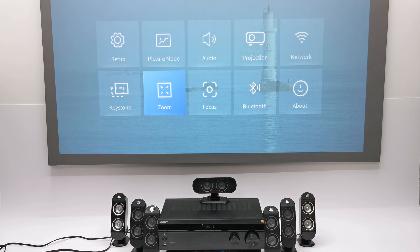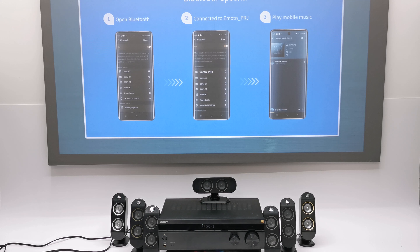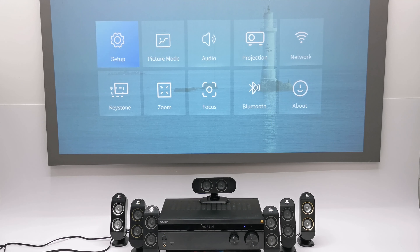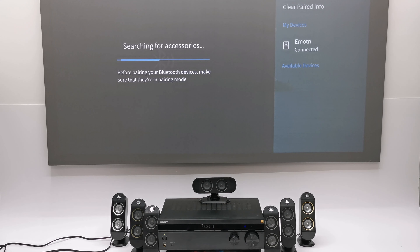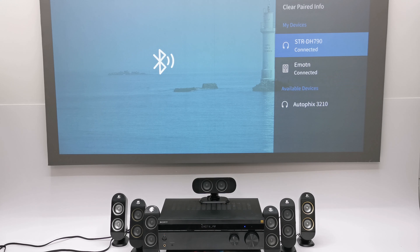For connecting to Bluetooth speakers, headsets, and audio receivers, open Bluetooth Settings in the settings area — not the Bluetooth Speaker app on the launcher, which is for using the projector as a speaker. Enable Bluetooth, it will scan automatically, put your device into pairing mode, and select it from the list. I demonstrated pairing my 7.1 AV receiver and the process was quick, easy, and the connection is stable.